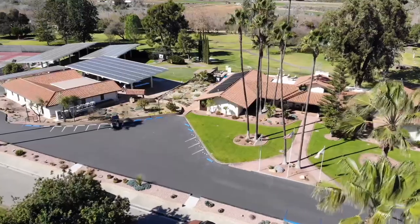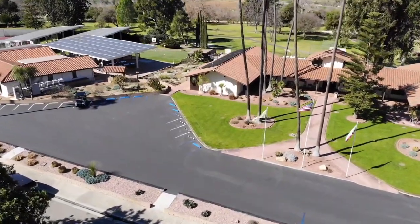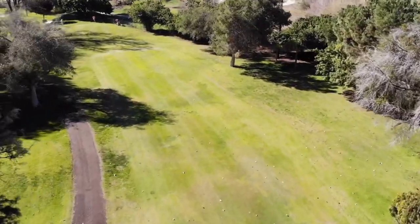Now I want to take you to a hidden gem in the southeast part of Fallbrook — a 55 and up community called Rancho Maserat Country Club. This is a premier 55 and up community. If you're 55 years old and want to live in an amazing community in Fallbrook, Rancho Maserat is the spot. There's a great golf course here — my parents actually live in this community — so if you're interested, reach out to me.